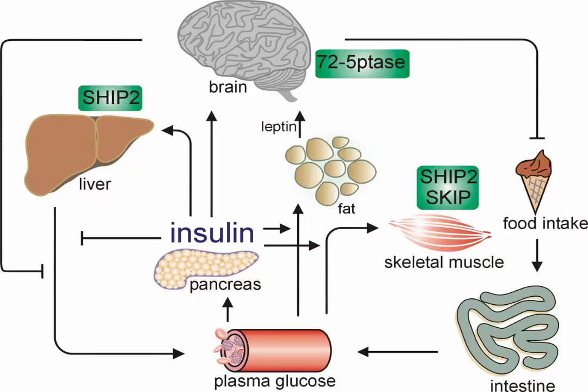Nerves of the parasympathetic division of the ANS become active during restful times and during the digestion of a meal. Parasympathetic nerves stimulate the release of insulin and pancreatic juice by the pancreas. Pancreatic juice helps with the digestion of food, while insulin stores the glucose released from the digested food in the body's cells.